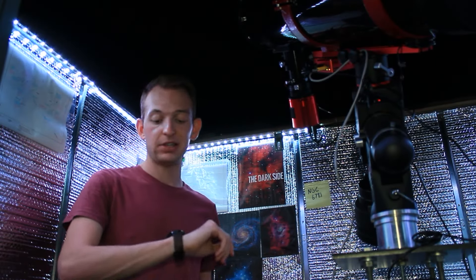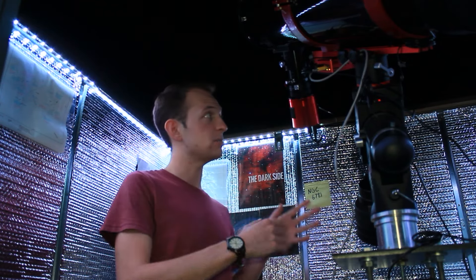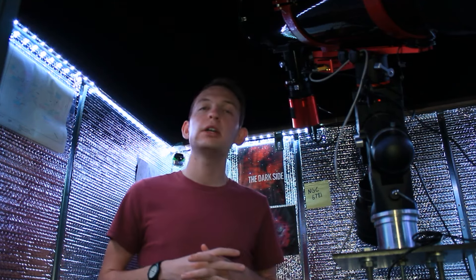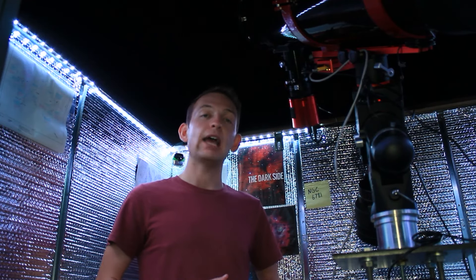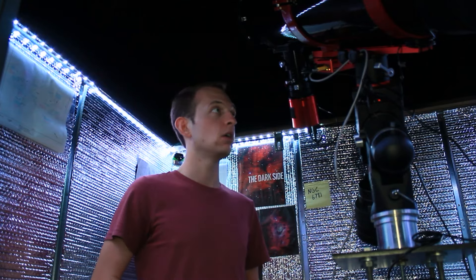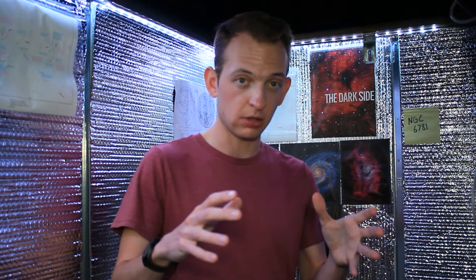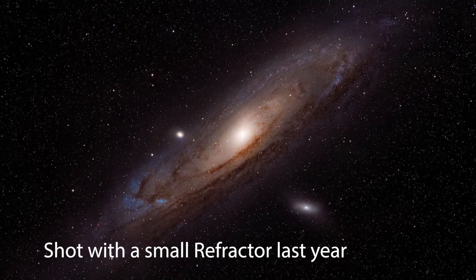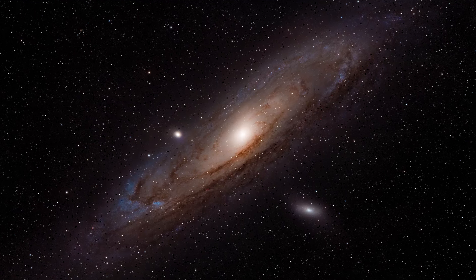It is about 10:30 at night right now. I just got back from work, I'm all set up, camera is focused, flats and biases have been taken. We're just waiting for this thin little layer of clouds that rolled in to pass by, and then we'll start getting framed up on the Andromeda galaxy. It's one of the most famous and most photographed deep sky objects — large, bright, and easy to find and process. If you're a beginner in astrophotography, it's probably one of your first targets besides the Orion Nebula.